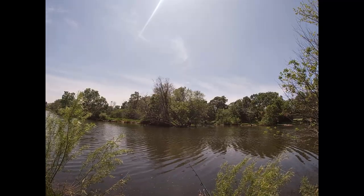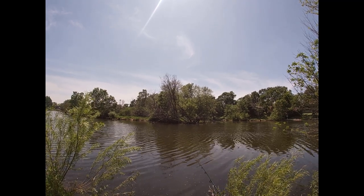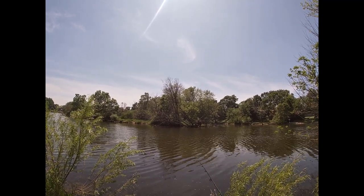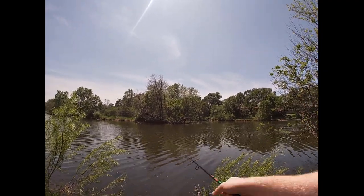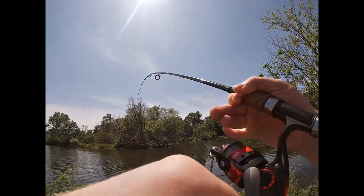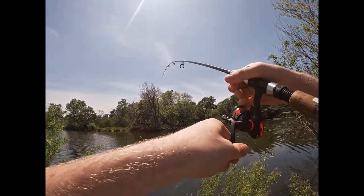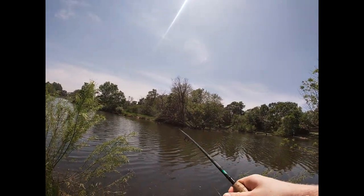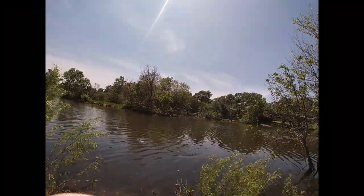Let's get over to the water. Oh, I have my drag set so loose! All right, there we go, tighten it a little bit. Fish on — and he's off.